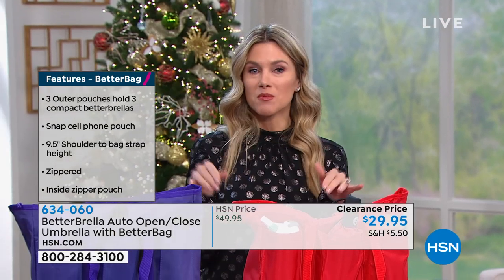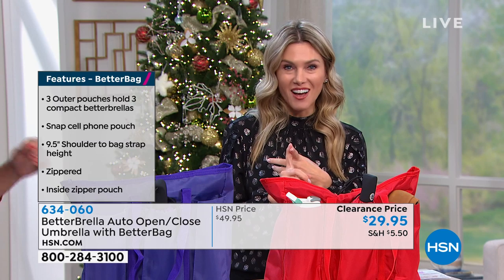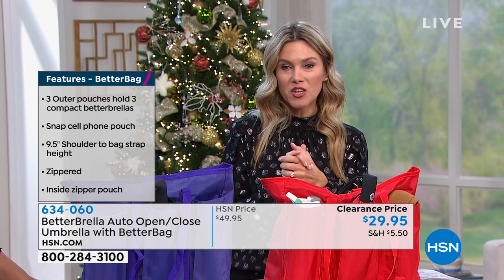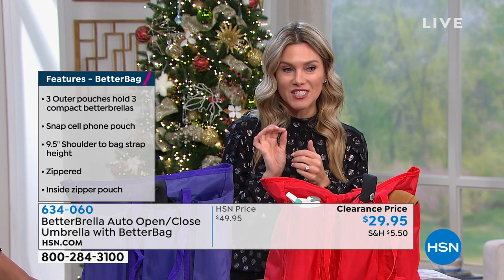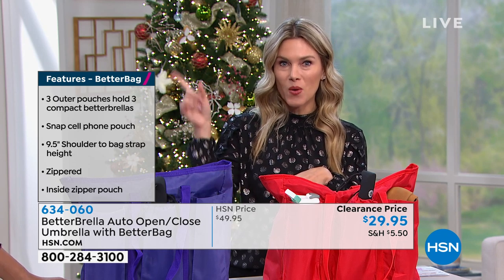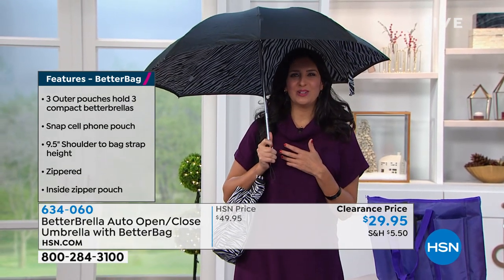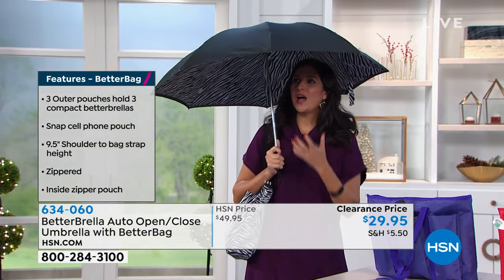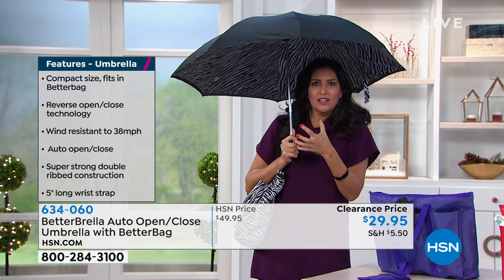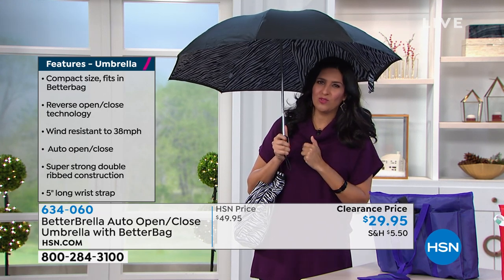We're very, very busy at the moment. If you want to jump to the front of the line, you can download our free mobile app, hsn.com, or go to your tablet, laptop, or desktop and place your order. The item number is 634060. The first to sell out is the zebra — that one's going very, very quickly. Let me show you how the Betterbrella works, because it has that reverse technology built inside. So normally when you have an umbrella open like this, when you shove it closed, you're really struggling with it to close it properly. Again, you saw the push-button technology here — this one makes it really easy.